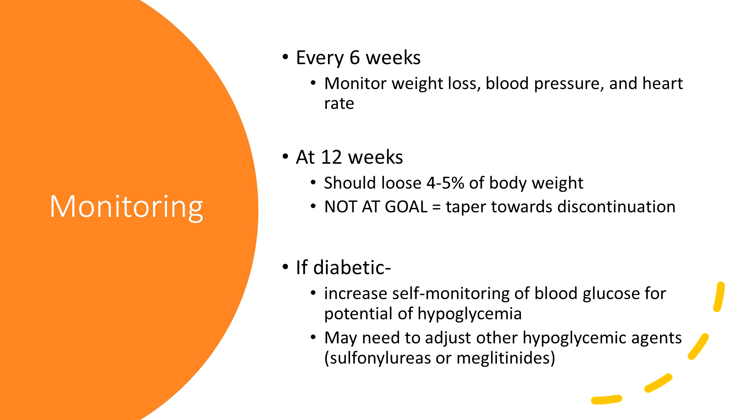At 12 weeks, they recommend patients should have lost four to five percent of body weight. This is a temporary solution while we work on those behavioral modifications. If they are not at goal at 12 weeks, the recommendation is to taper toward discontinuation — they consider this a failure. If patients are diabetic, they need to increase their self-monitoring of blood glucose.